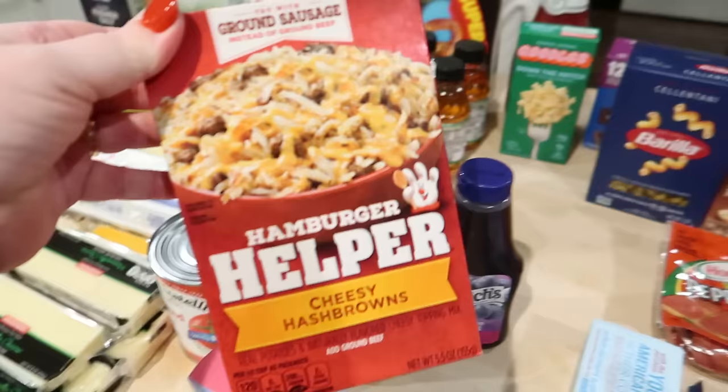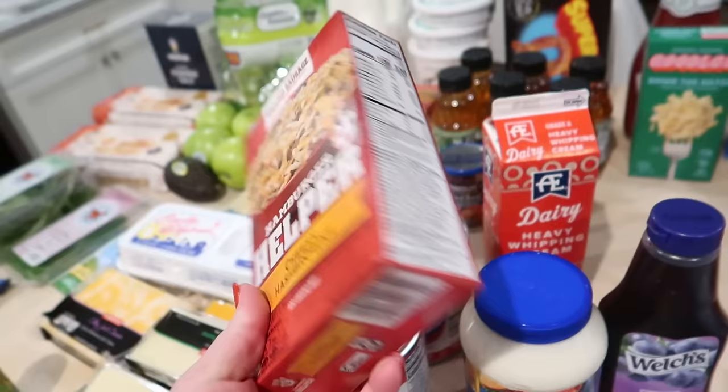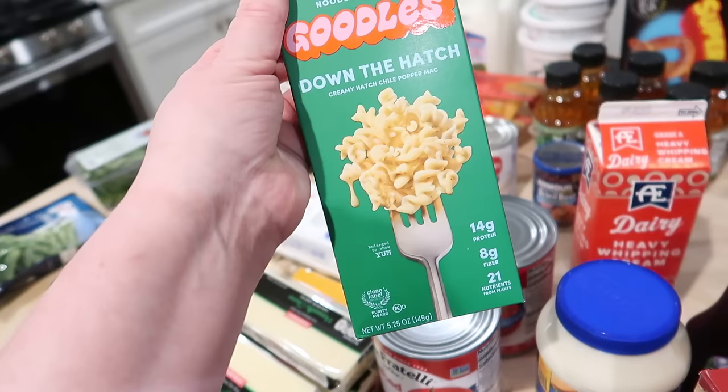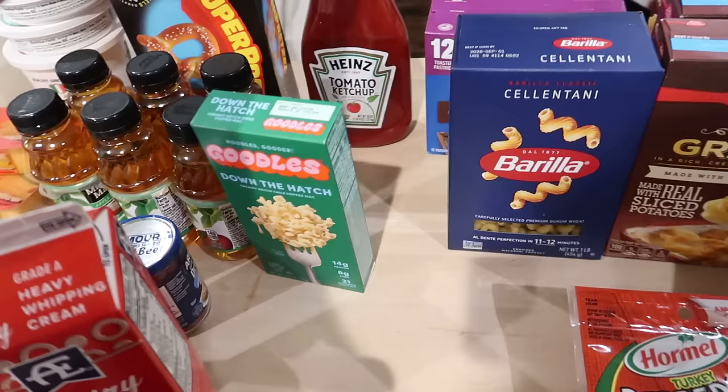Have you guys tried this before? It's the Hamburger Helper cheesy hash browns. I saw somewhere online where someone made this with chopped ham or breakfast sausage, and you can serve it with eggs — it's like a good cheesy hash brown breakfast meal. So I thought maybe we'd try that at some point. Have you guys also tried these? These are the Goodles creamy hatch chili popper mac. I think these are higher in protein than regular noodles, so I figured I'd give them a try.